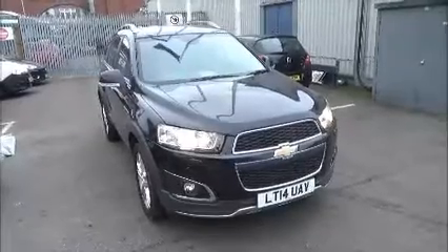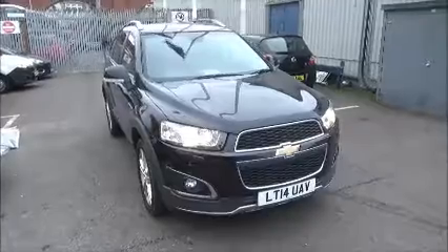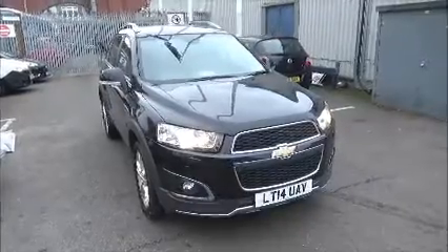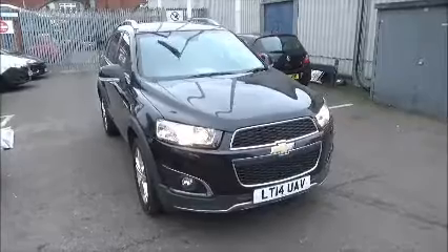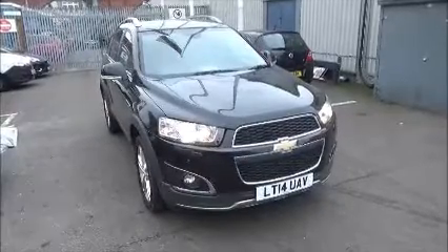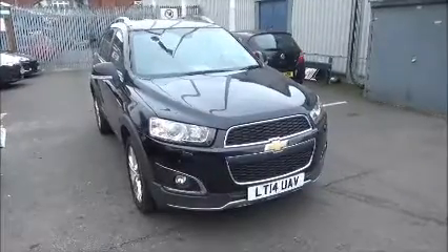Hello and welcome to Narvoxel. Here today we have a Chevrolet Captiva with an automated transmission, and it comes in a beautiful black metallic paint. This car has a warranted mileage of 25,800 miles. It's a nearly new vehicle which has been HPI checked and cleared. It comes fully serviced and ready to go with a minimum of 12 months comprehensive warranty.